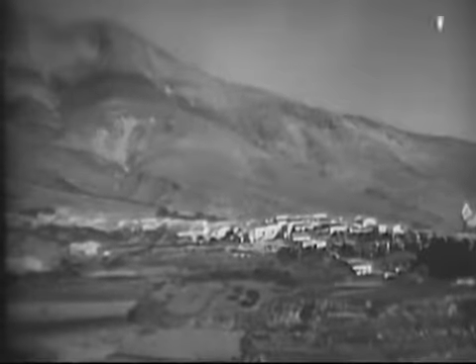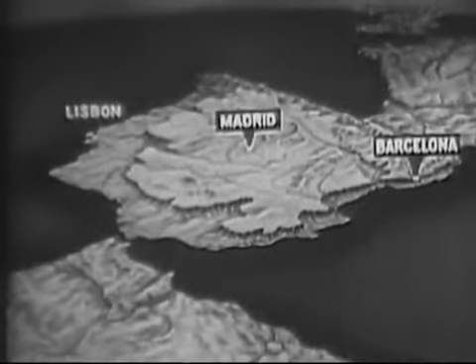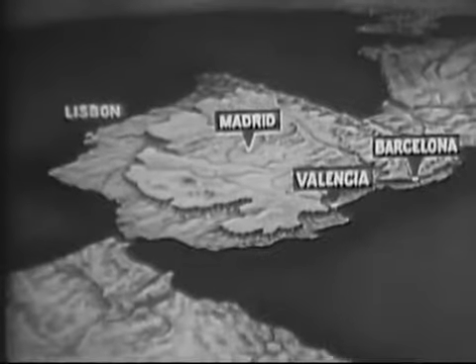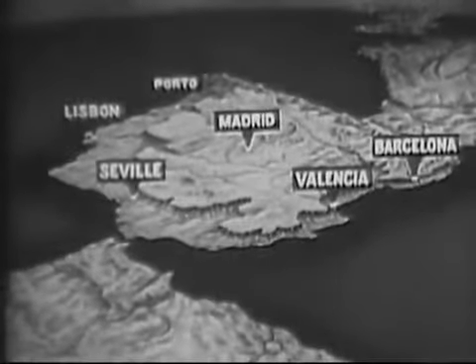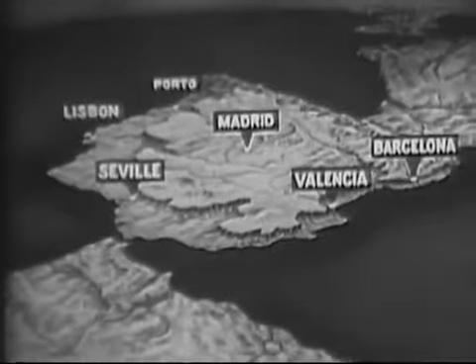Only three urban centers have populations of over a million: Madrid, Barcelona, and Lisbon. Other large cities are Valencia and Seville in Spain, and Porto in Portugal. Most of the large cities are located on or near the sea.